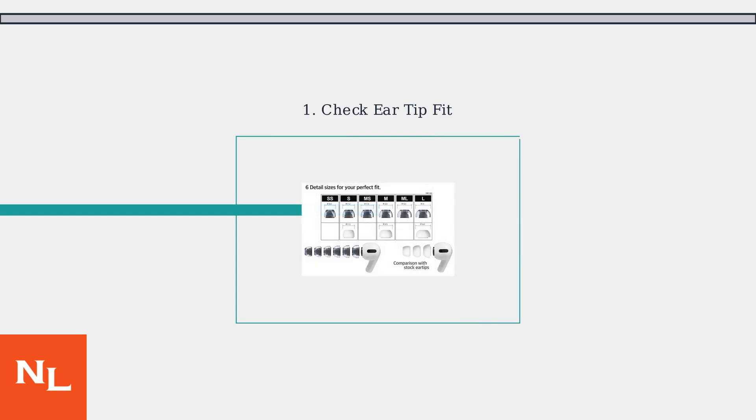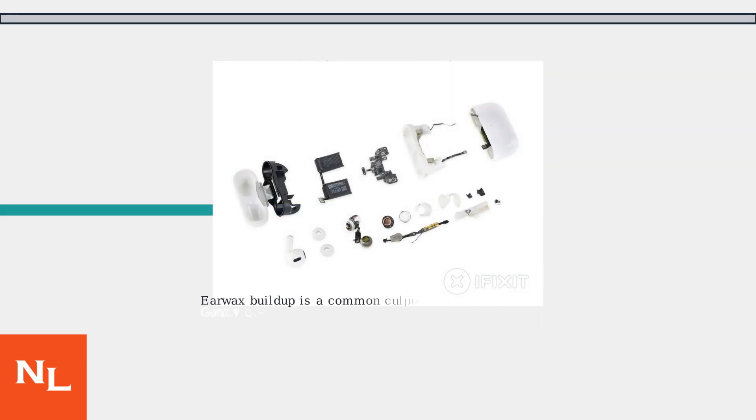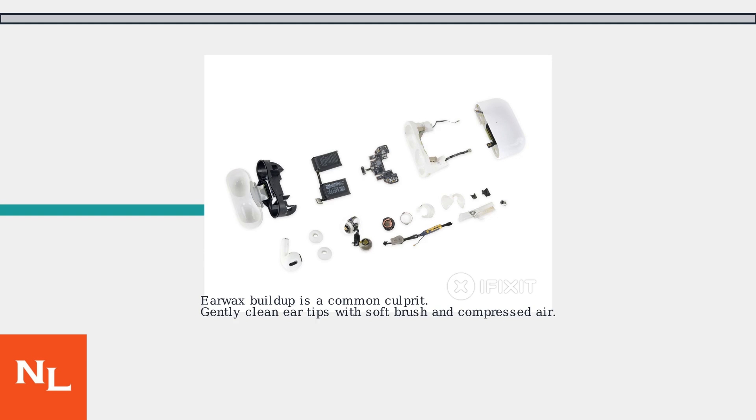First, check your ear tip fit. AirPods Pro 3 come with four sizes. A snug, airtight seal is crucial. Use the ear tip fit test in your iPhone settings under Bluetooth to confirm a good seal. Second, clean your AirPods. Earwax buildup can cause feedback. Gently clean the ear tips with a soft brush and compressed air for proper contact.